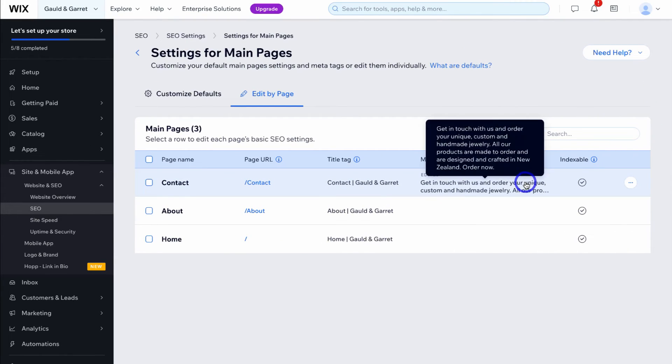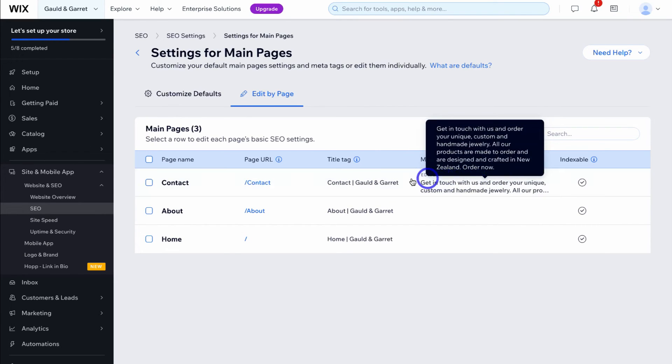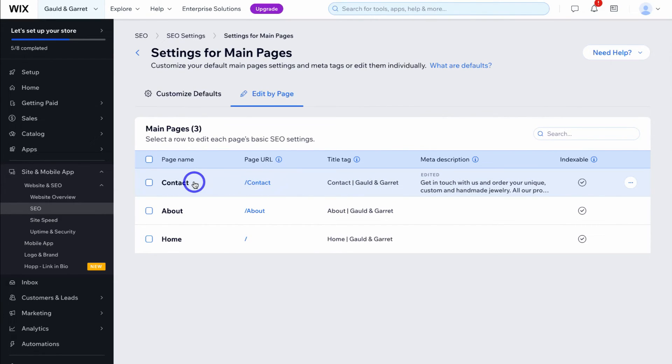That's how you can make custom changes to the SEO settings of each of your main pages. Simply follow the same process for each of your different main pages.